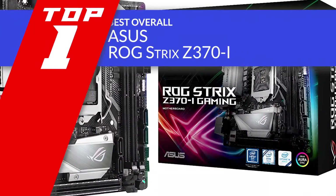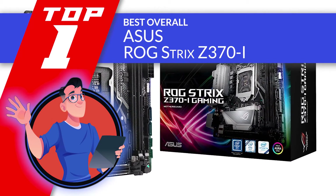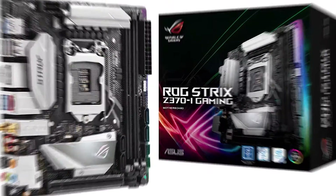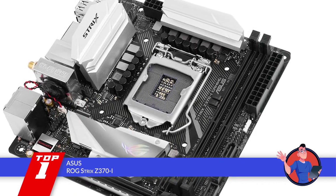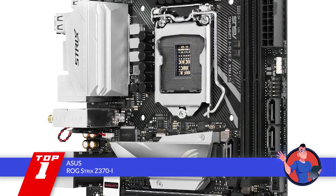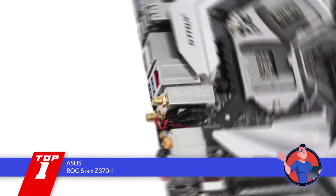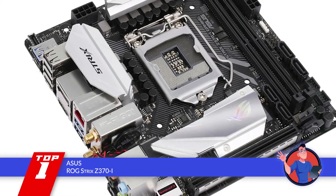Finally, we have the best overall: the ASUS Republic of Gamers Strix Z370i. This unit is not only ideally sized, shaped, and designed, but also provides great compatibility for various cases. Given these factors, we would say that it is one that is designed for just about anyone. It's designed to stand true to all its claims and provide more.